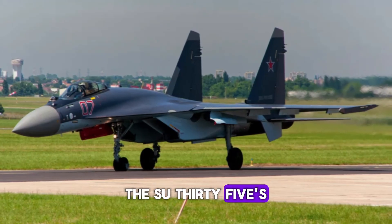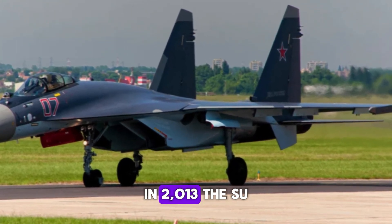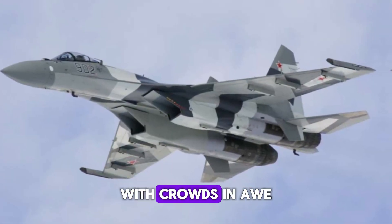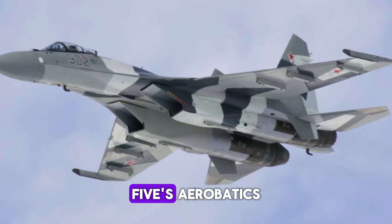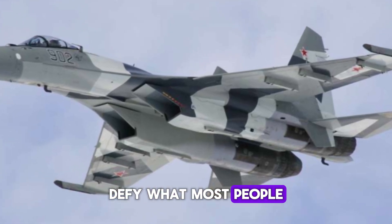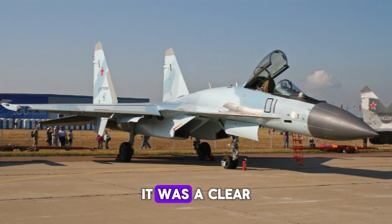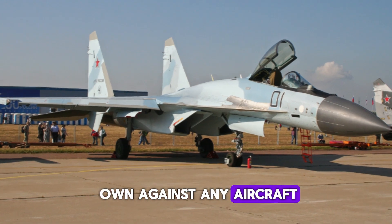The Su-35's performance at airshows has garnered international attention. In 2013, the Su-35 stole the show at the Paris Airshow, with crowds in awe of its thrust-vectoring maneuvers and agility. Its aerobatics defy what most people think an aircraft can do, leaving an unforgettable impression, and serving as a clear demonstration that the Su-35 can hold its own against any aircraft in service today.